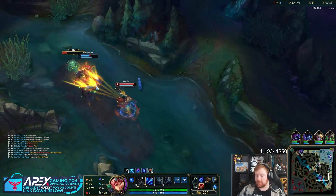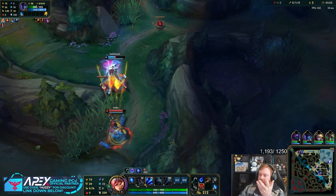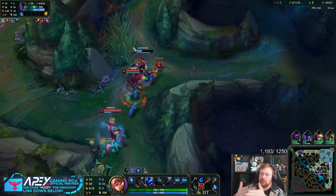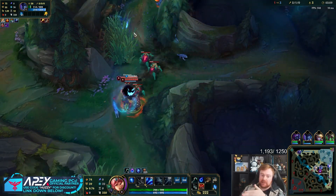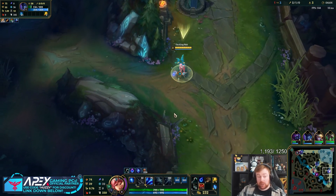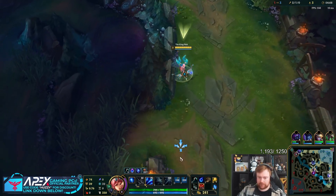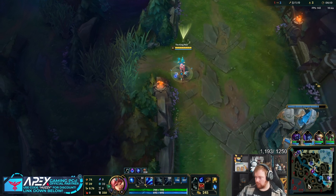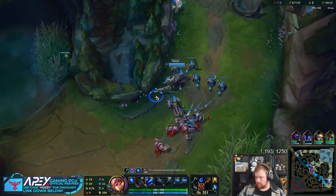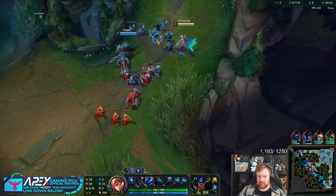Oh baby, and a double! So for those that missed it, part of the Nuzlocke challenge: if you lose a game you lose the champion, but if you get a Penta kill you can decide which champion comes back to life — because Pentas are obviously very rare. We got a Penta last game, so Gangplank is back from the dead.